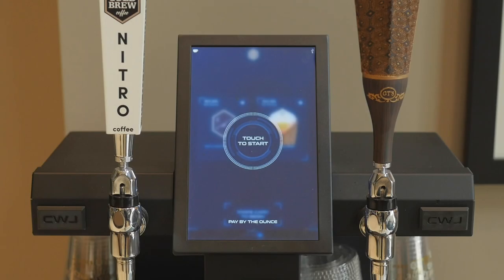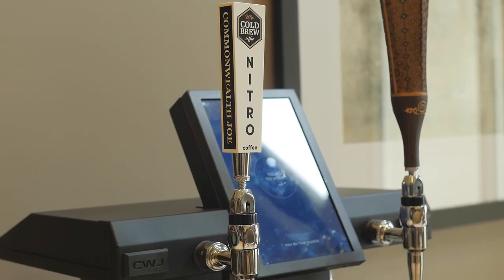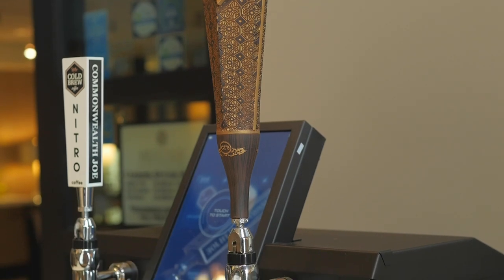Commonwealth Joe's kegerator vending machines have state-of-the-art features including a 10-inch HD touchscreen, four taps allowing for variety and beverage options, and a self-serve pay-at-the-kiosk via major credit cards.